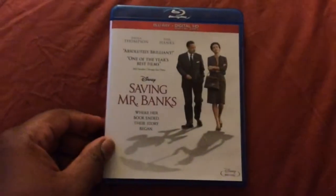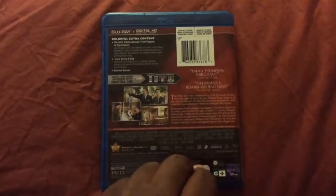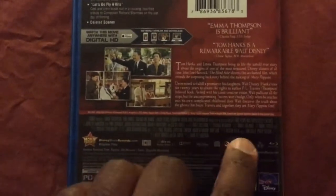About to go ahead and unbox this here. Same thing on the front. The spine with just Tom Hanks on the bottom. And the back is the same, of course with the credits underneath.